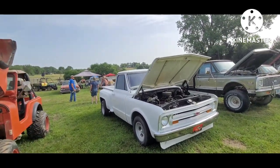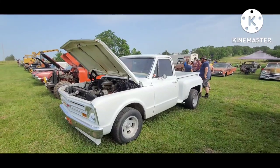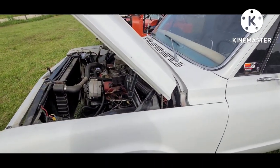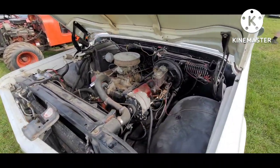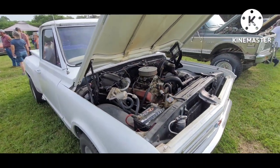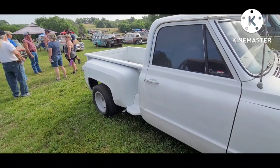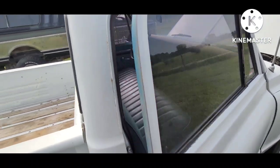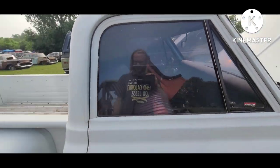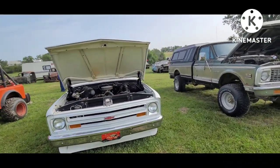Got the old 67 or 68 — kind of hard to tell. Big back window is either a 67 custom cab or... He liked his old Olds motors. Kind of an old school mechanic. Factory AC truck. Short bed stepside — kind of a refurbished, modified type of truck.